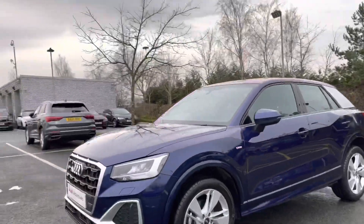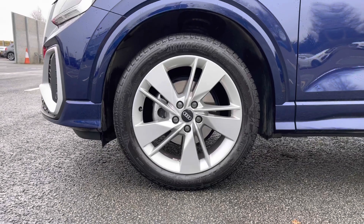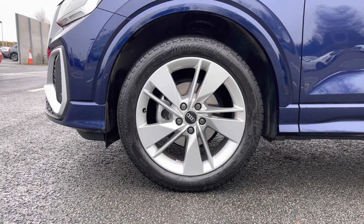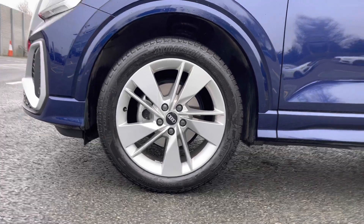We can also see the silver styling cues which feature around the vehicle's exterior. Coming down the side we do have this car's 18-inch 5-segment spoke design alloy wheels contrasting nicely against that Novara Blue paint finish.